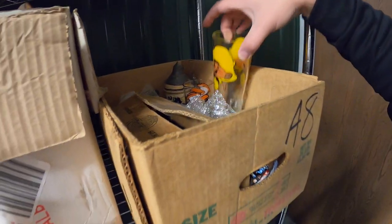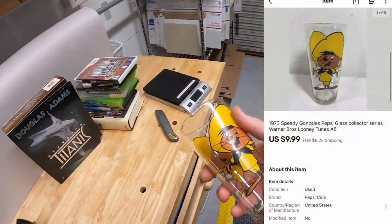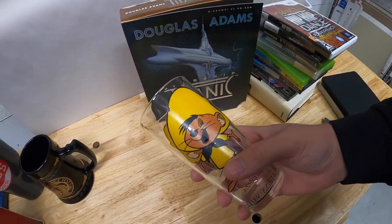Next is another breakable in A8 — the Speedy Gonzalez 1973 Pepsi Looney Tunes glass. I got this at a garage sale for $1, and it sold for $9.99 plus shipping. Looks like Mark bought this glass — Mark, thank you so much for the support, I really appreciate it.